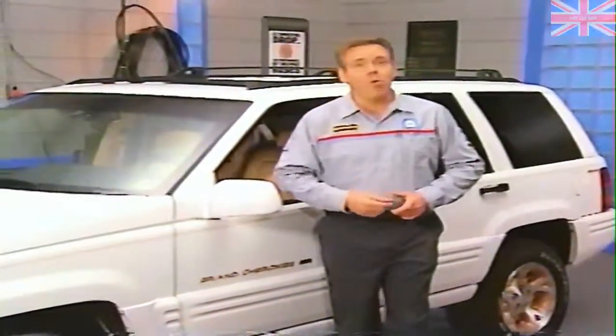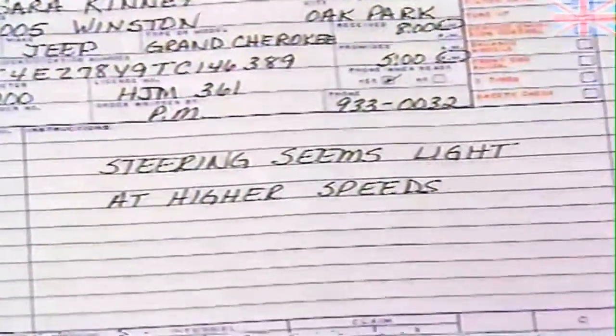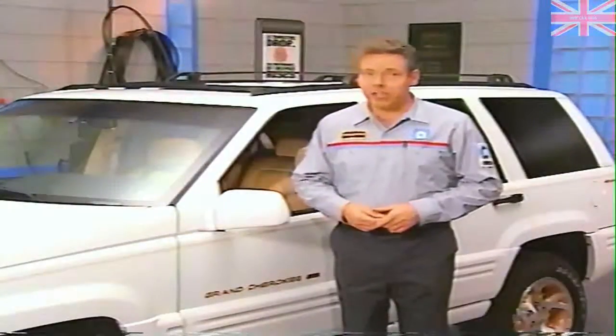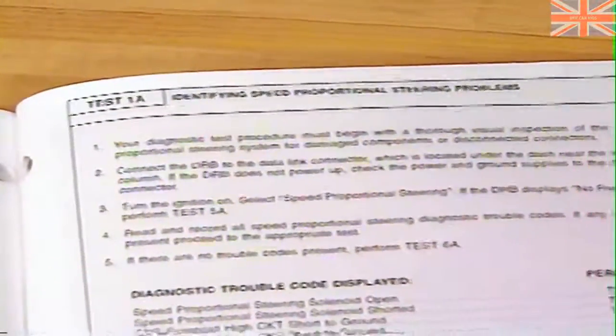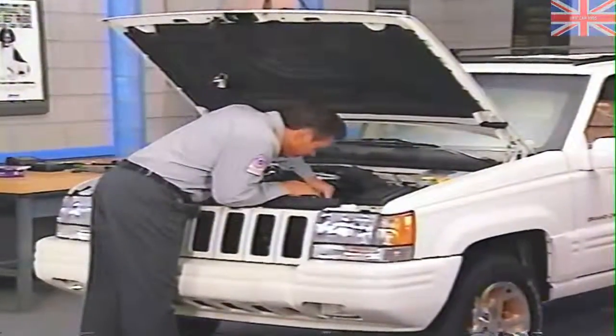Now let's look at a sample problem on a Grand Cherokee speed proportional steering system. The Grand Cherokee was brought into the dealership because of a complaint that the steering seemed too light at highway speeds. During a road test, there does seem to be too much assist at higher speeds. To troubleshoot the system, we first turn to test 1A in the Chassis Diagnostic Procedures Manual, which asks us to visually inspect components for damage and then connect the DRB3 to the data link connector.